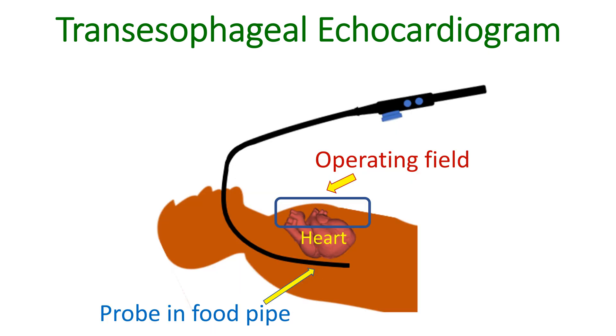Usual echocardiography with the probe kept on the chest is difficult during open heart surgery as the chest wall is open. Using a device over the open chest is likely to affect the sterility of the procedure and lead to contamination and infections. But there is no such problem with TEE, as it does not interfere with the operating field — the imaging is from the food pipe behind the heart.